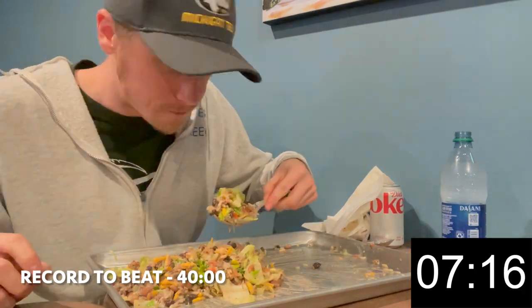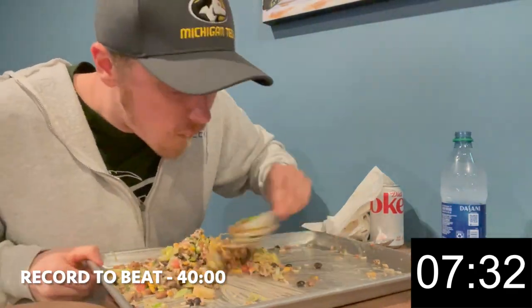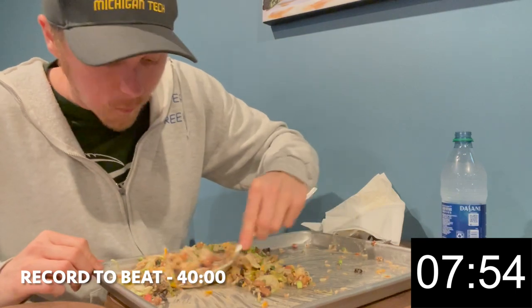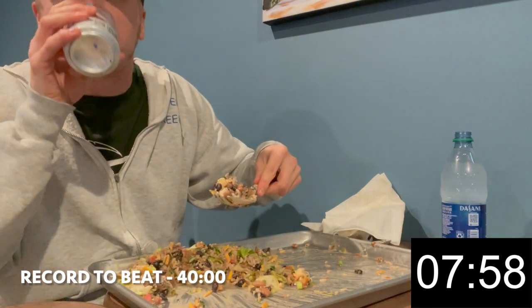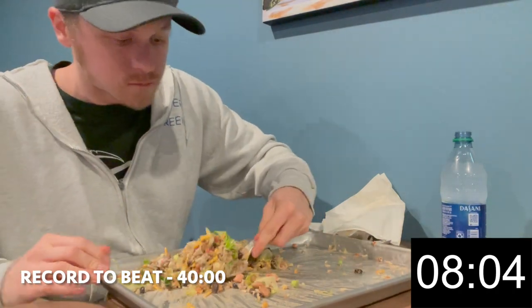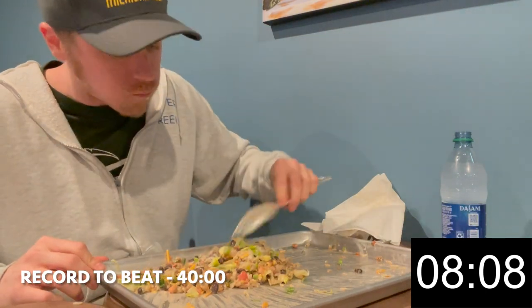Hey everyone and welcome back to another Food Challenge video. Today I'm in St. John's, Michigan at the Crave Shack taking on their Big Kahuna Burrito Challenge. This is a five plus pound burrito filled with chicken, ground beef, pulled pork, beans, cheese, lettuce, tomatoes, onions, salsa, sour cream, and their crepe sauce. This burrito was absolutely flavorful which made it very easy to eat. Burrito challenges are one of my favorite types of challenges and this one could possibly be my favorite tasting of all the burritos I have attempted.